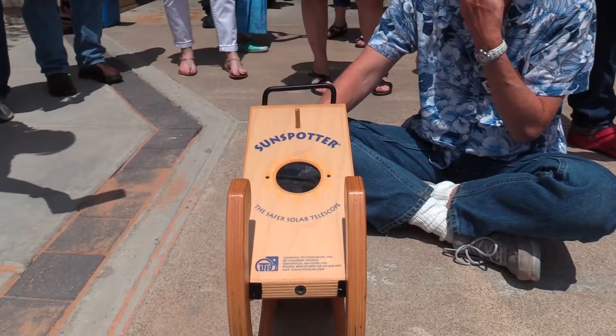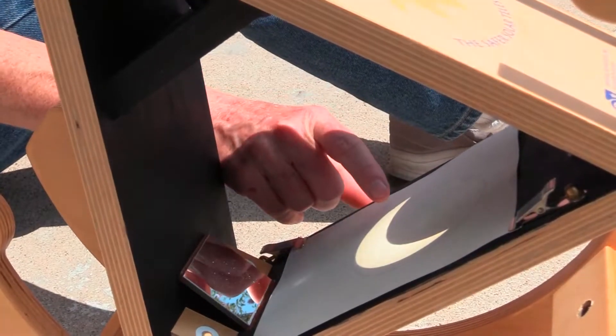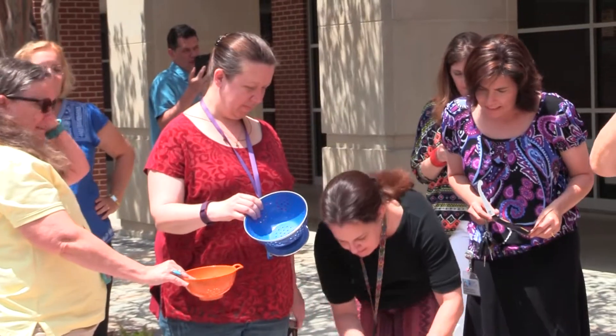We have other instruments — we have a solar viewer here, and we have a colander, believe it or not, where the little holes project the eclipse onto the ground. And if you look at the shadows through the tree, you can see little mini-eclipses over there. We just thought this would be a fun thing to do to start off the academic year.